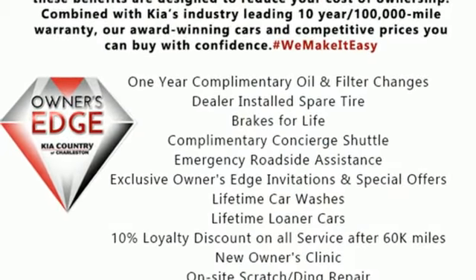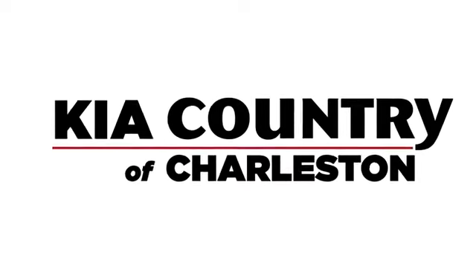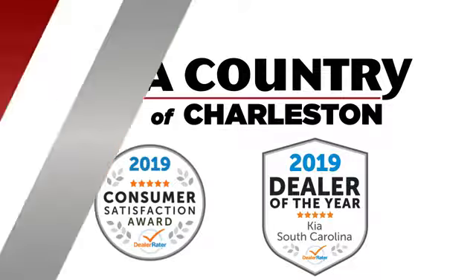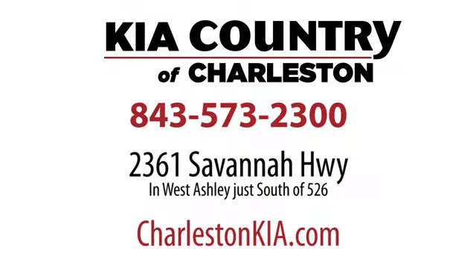Stop in for a test drive and make it yours today. Kia Country of Charleston — the number one rated dealer in South Carolina for the third straight year. Conveniently located at 2361 Savannah Highway in Charleston, South Carolina.